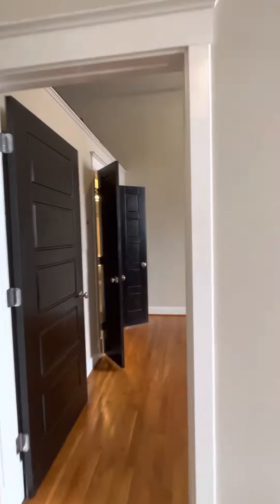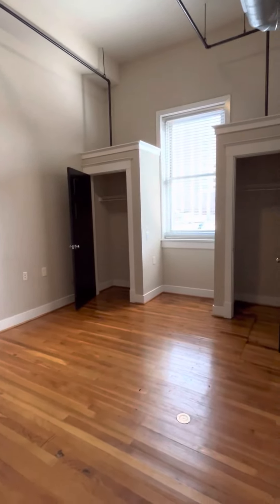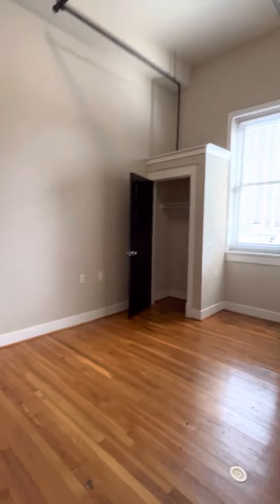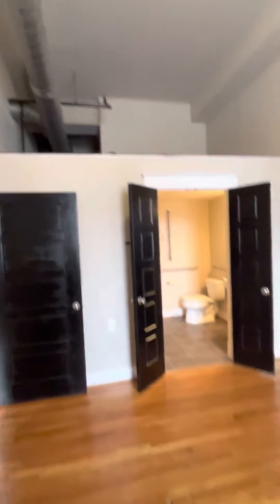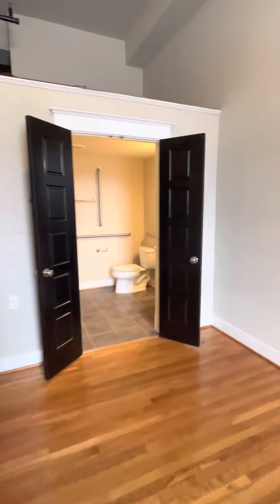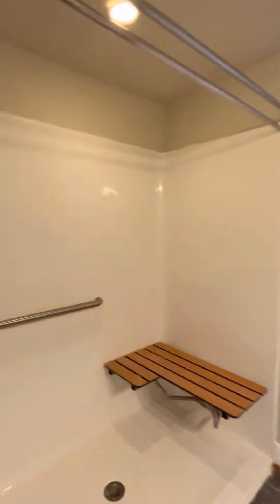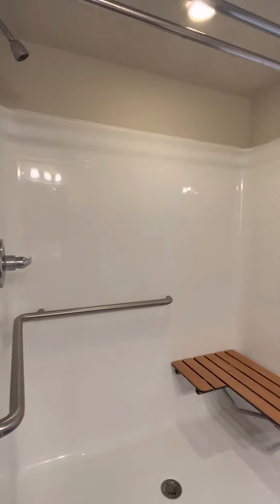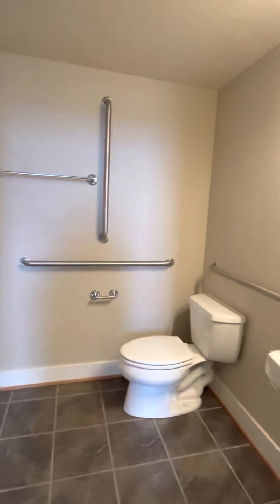The second bedroom has lots of natural light and two deep closets. If you look above, that is all reinforced for storage. And then this is the handicap accessible bathroom — you have the walk-in shower with the handrails and the seat, just very spacious.